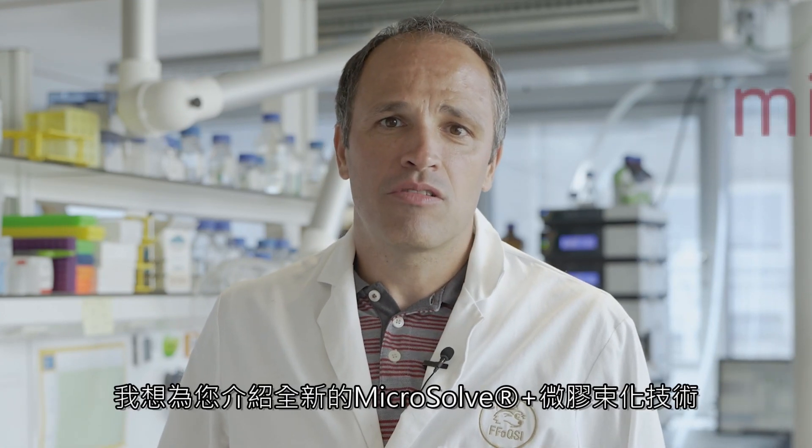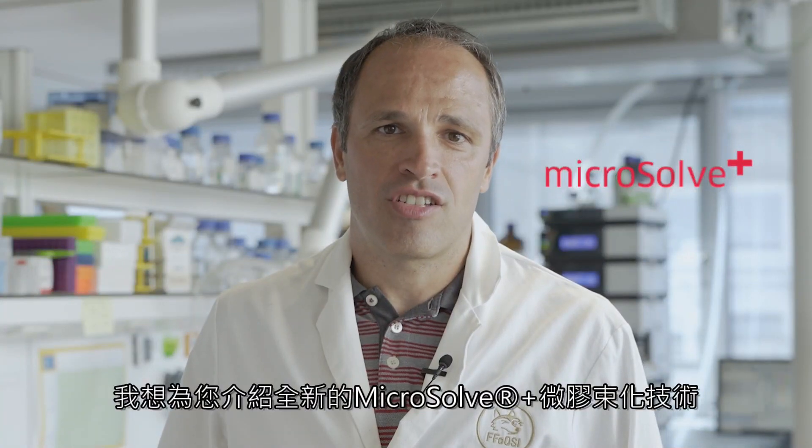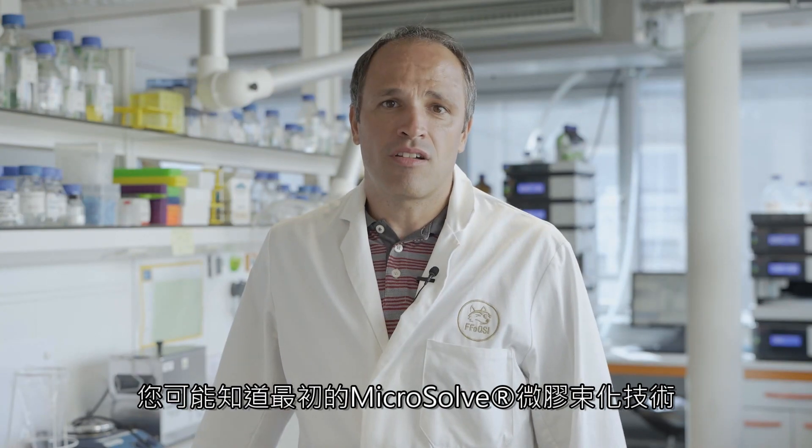I would like to introduce you to the all-new Microsoft Plus technology. You probably know that the initial Microsoft technology is based on the application of micelles and highly increases the solubility and thereby also the bioavailability of the FitLine ingredients.